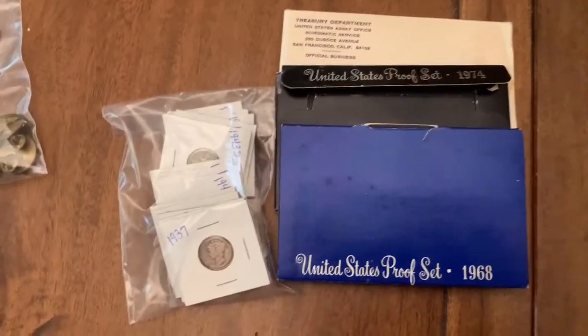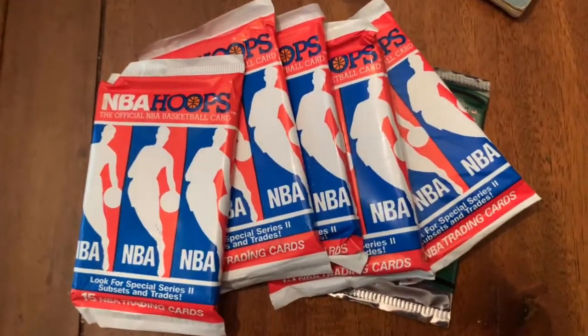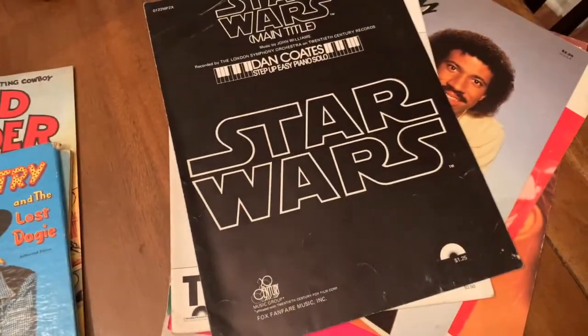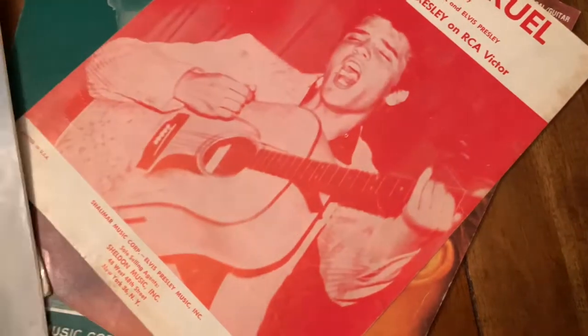Some proof sets and other coins. We'll also be adding some packs of cards to the auction tonight, some older Western books — Red Ryder and different books — some ephemera, and some sheet music. Check this out: Star Wars, Beach Boys, Lionel Richie.